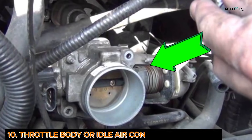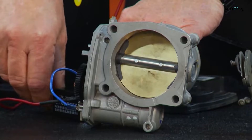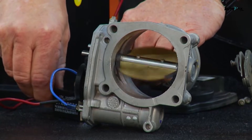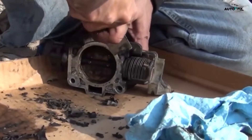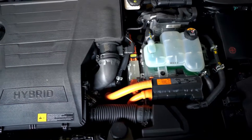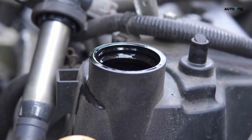Cause 10: Throttle Body or Idle Air Control Valve Issues. A dirty throttle body or a sticking idle air control valve messes with airflow, especially at idle. If it's gunked up, your engine might stall, surge, or shake. To fix this, clean the throttle body, and if needed, reset the idle air control valve. Modern cars might also need an idle relearn process after cleaning.